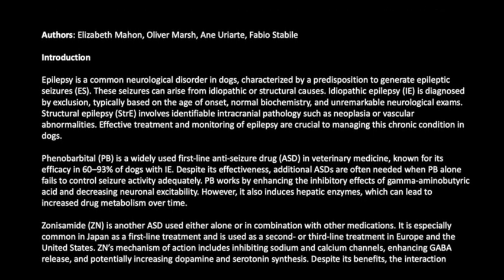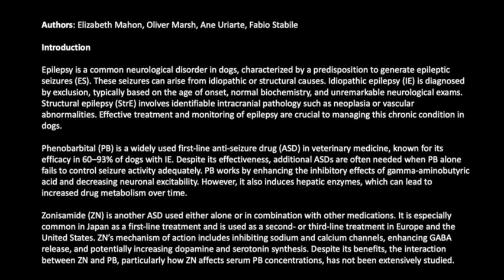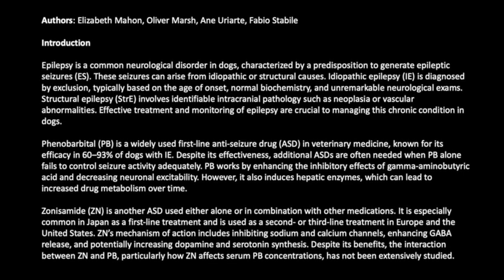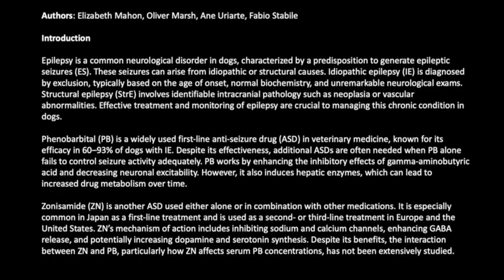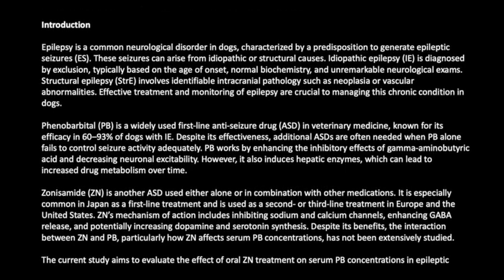However, PB also induces hepatic enzymes, which can lead to increased drug metabolism over time. Zonisamide (ZN) is another ASD used either alone or in combination with other medications. It is especially common in Japan as a first-line treatment and is used as a second or third-line treatment in Europe and the United States.